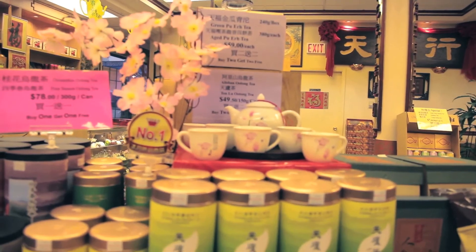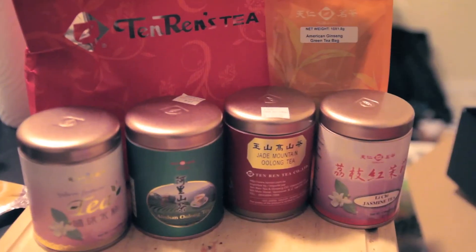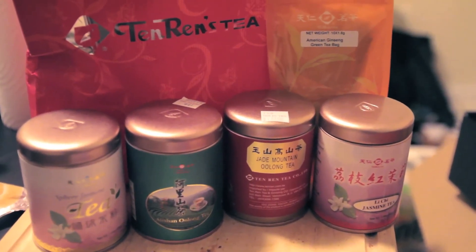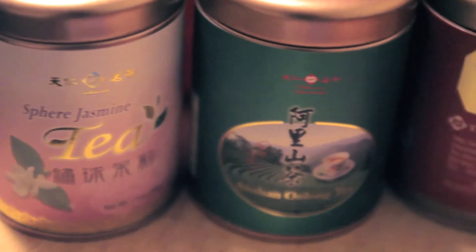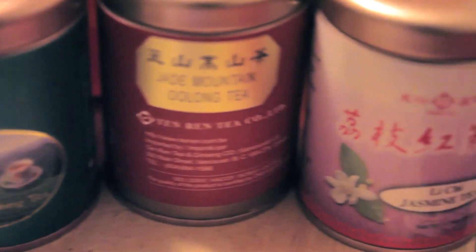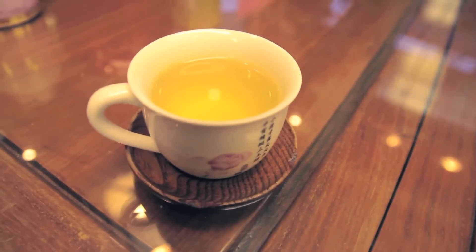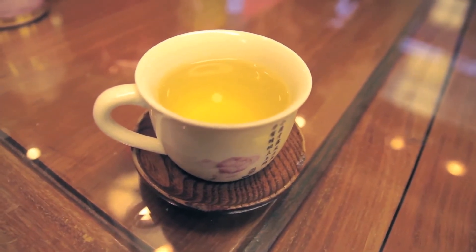Man, I was overwhelmed by the amount of sales in the store. The girl was showing me that they had this deal where you can get one and get another free. I really wanted to try different things so I ended up getting a bunch of different assortments. She was really kind and made me a really good cup of Oolong tea.